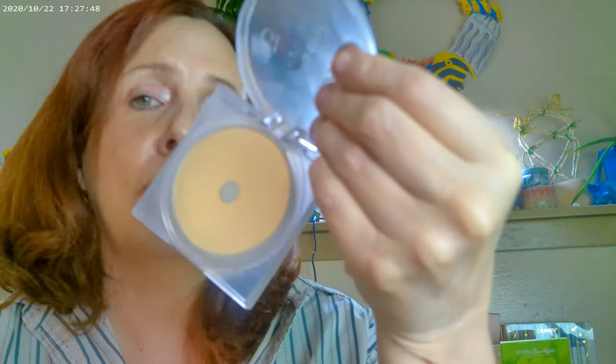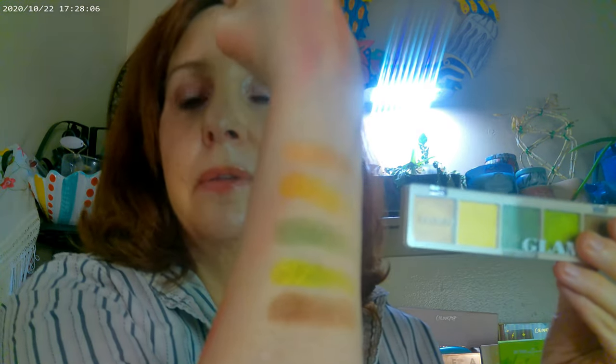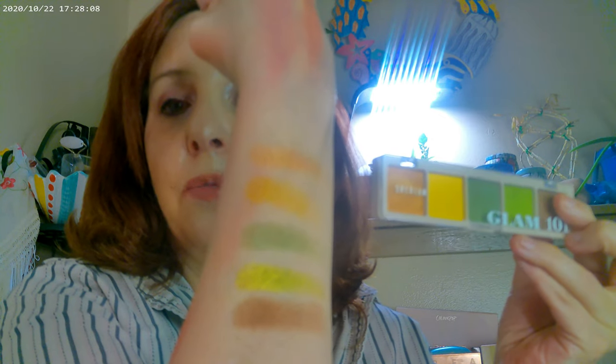I also have the Glowish powder on, and I've already hit pan — I haven't even had it for a month yet, so you can tell I really like that one. I did do some swatches for these palettes as well.